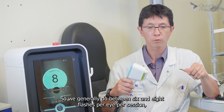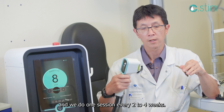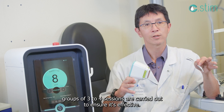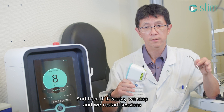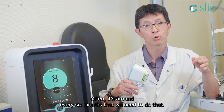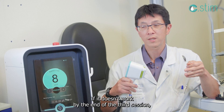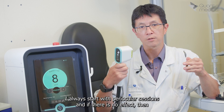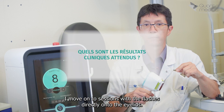We generally do between six and eight flashes per eye per session, and we do one session every two to four weeks. At the beginning, groups of three to four sessions are carried out to ensure it's effective. If it works, we stop and restart sessions depending on the symptoms — often around every six months. If there is zero effect by the end of the third session, I stop. I always start with periocular sessions, and if there is no effect, I move on to sessions with flashes directly onto the eyelids.